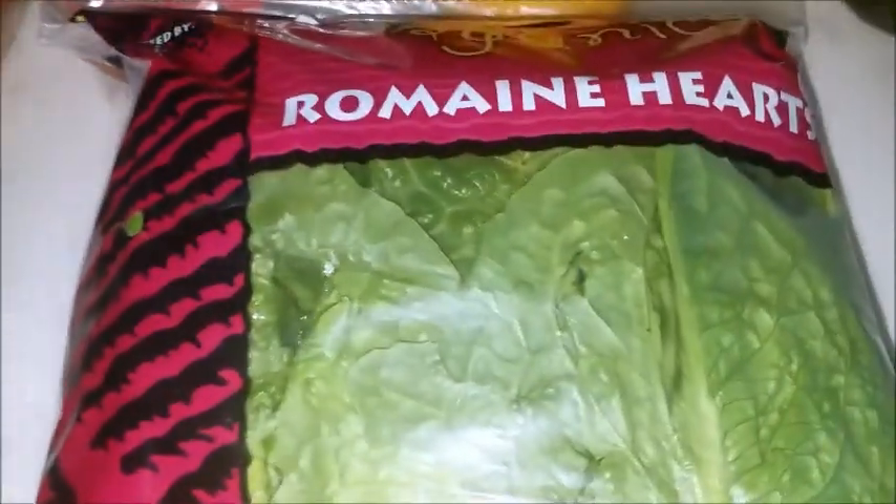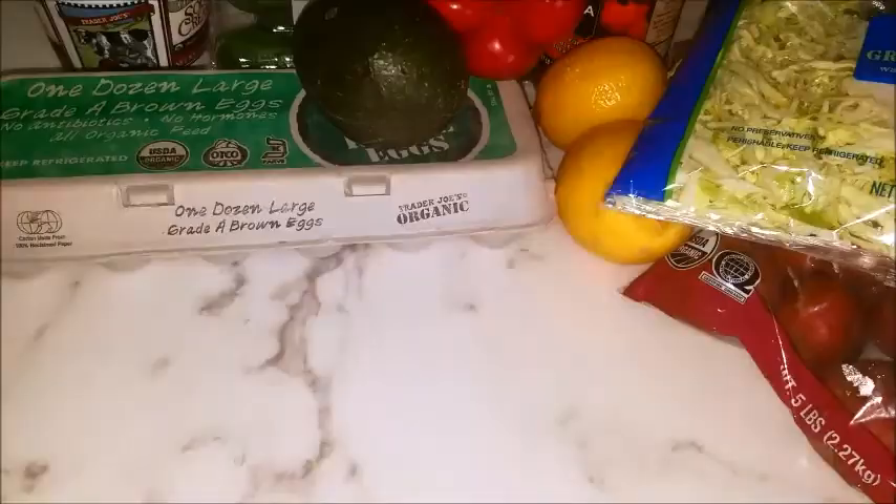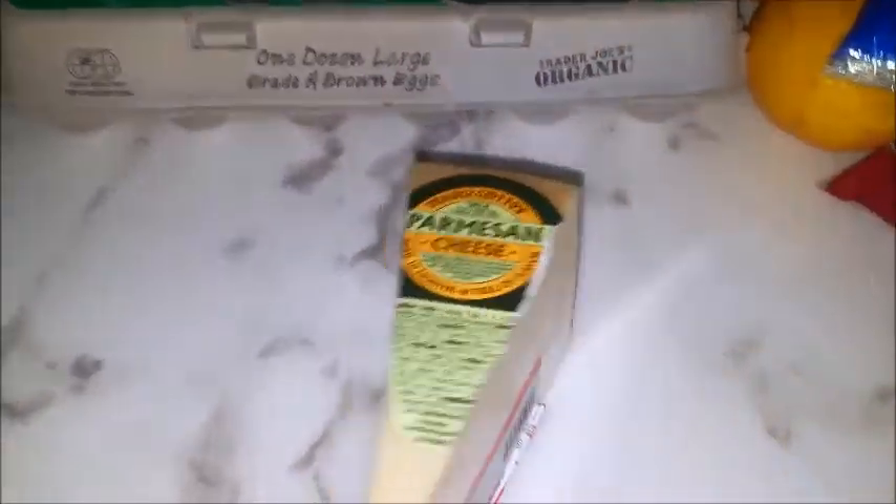Romaine lettuce, for a salad of course. Celery. Cabbage. Cheese. Parmesan cheese — I cook with this a lot.